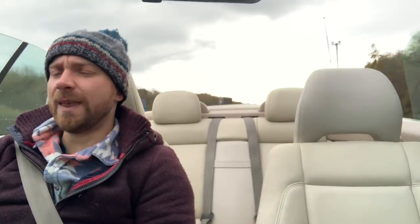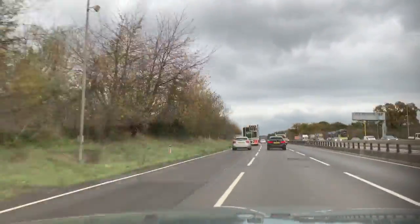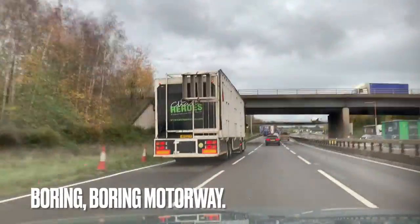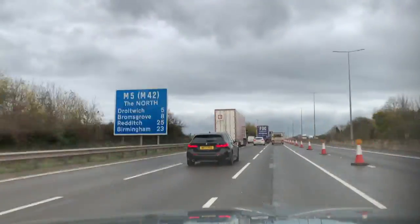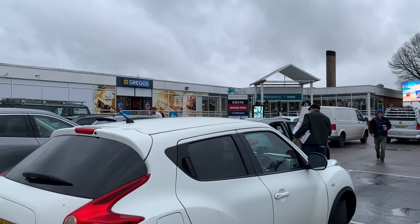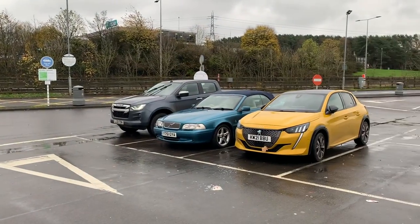I wouldn't want the air to be that much colder. We've stopped for a coffee - look, it's a frankly crap service station, but it's the best looking car in the car park though.